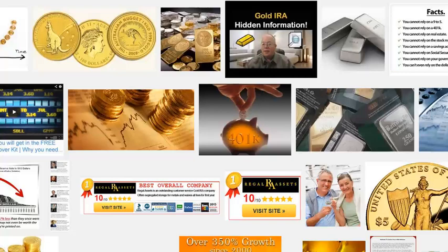Gold 401k rollover. Rolling over a 401k plan to hold physical gold is a process that many people are doing these days to protect their wealth, especially when they look at the future ahead and think there might be some economic or financial turmoil. And so they'd like to preserve their wealth, their purchasing power, so they roll over a 401k plan into a gold IRA.